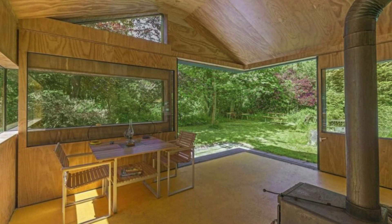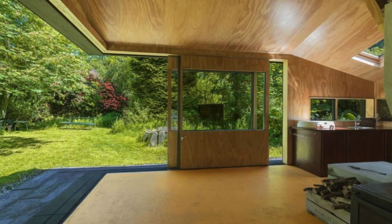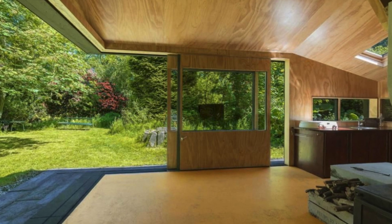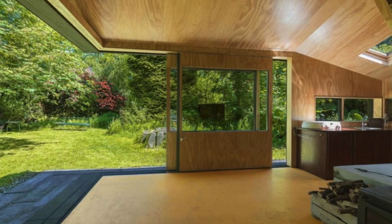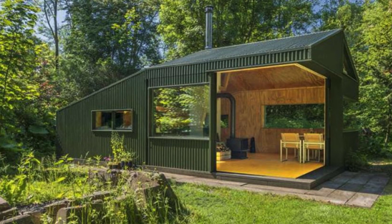For example, the skylight in the kitchen allows light to filter in through the surrounding trees above. There is also a wood storage space conveniently located above the fireplace, which allows for more space on the floor. The kitchen area is tucked into one side and corner of the home with just the necessities.